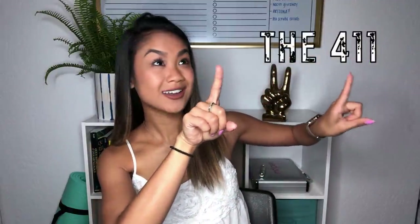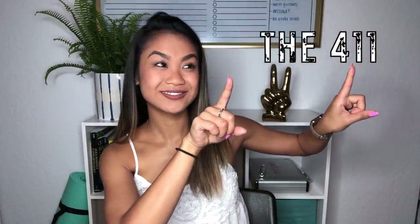I'm going to call this series the '411.' This is going to be a series of videos where I explain different cosmetic procedures and also different diseases that I see in ENT and in my cosmetic practice.